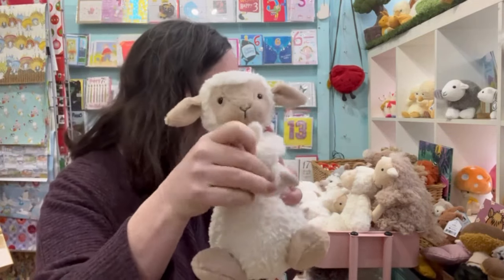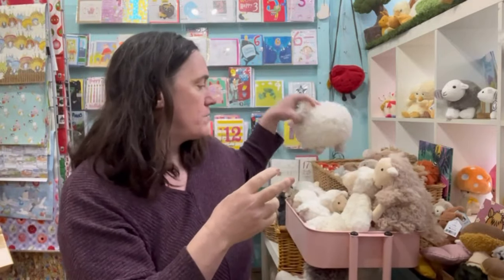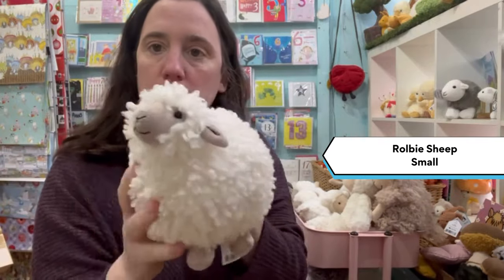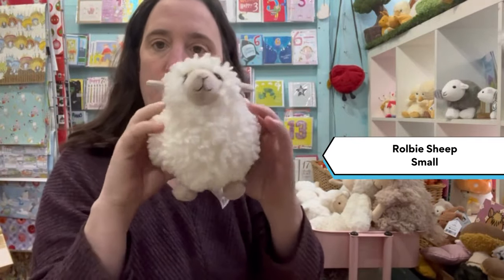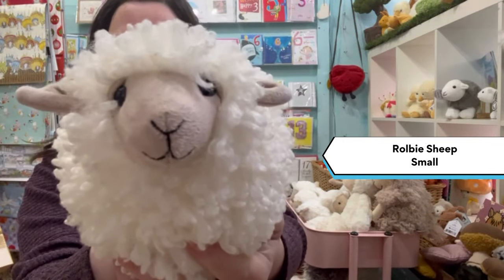All of these I've shown you so far are suitable for newborns, including Rolby sheep — this big fat round one. So cute.